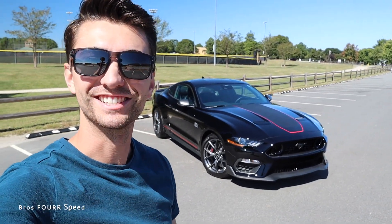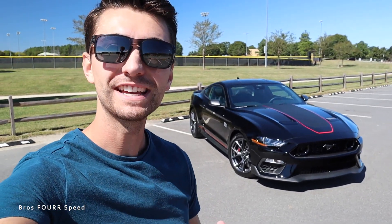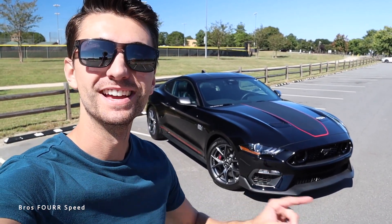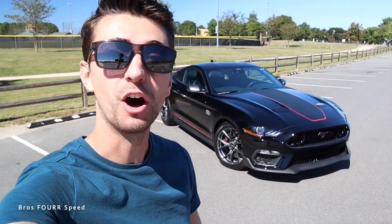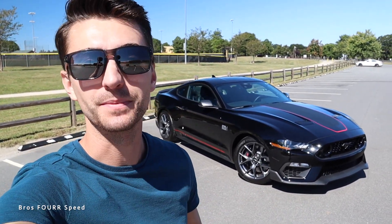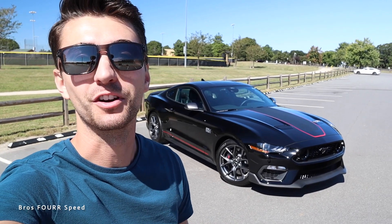Welcome back to the channel. In today's video we're going to take a look at the 2022 Ford Mustang Mach 1. Big shout out and thank you to Alta Auto Group for providing this new Mustang for today's video — definitely check out the link to their website below, they have an awesome selection of cars just like this.